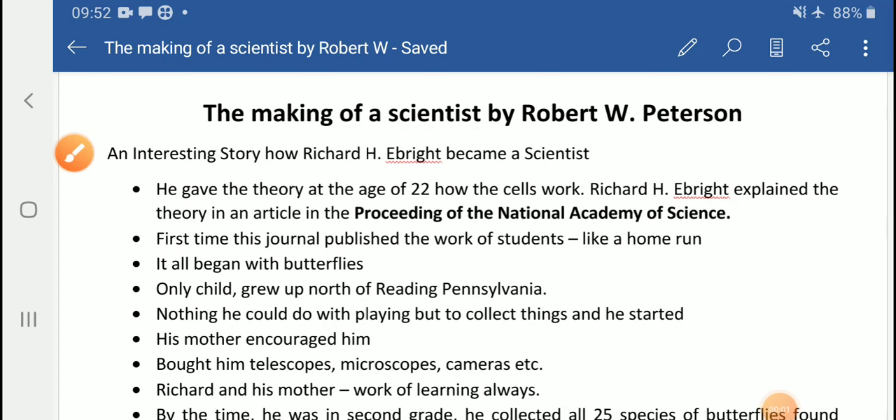Students, we have an interesting lesson to start today — 'The Making of a Scientist,' written by Robert W. Peterson. It is an interesting account of how a boy became a scientist and how a simple book, offered casually by his mother, helped him become a scientist.